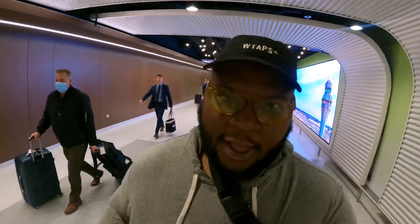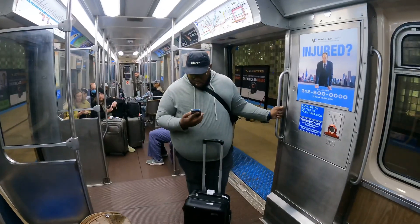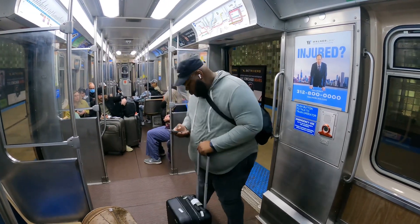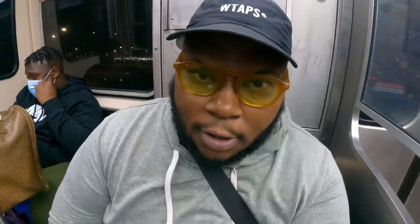So I made it to Chicago safe and sound. Now I'm about to jump on a train to head downtown. Got my boy Mike right here. We're about to chill out for the night, get some good food and some good drink.